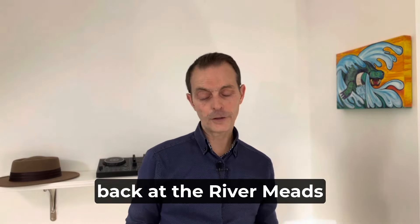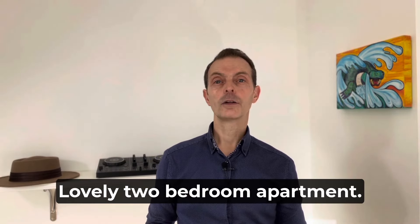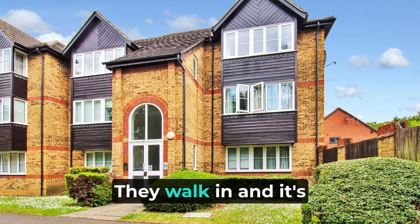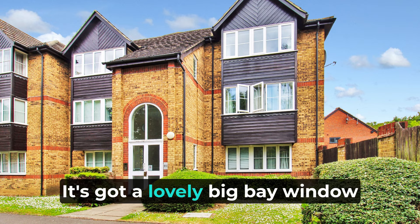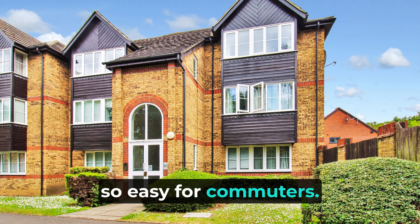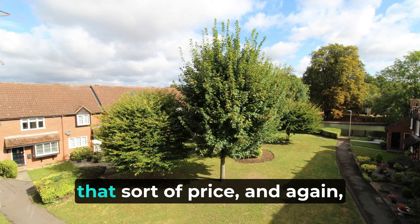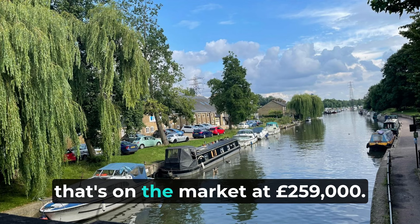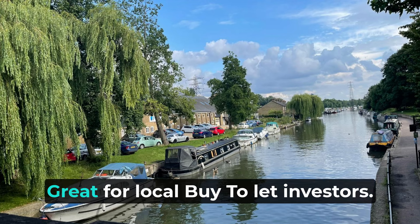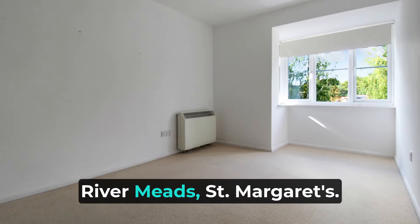And then another two-bedroom back at the River Meads development in St Margaret's, Stansted Abbots. It's a lovely two-bedroom apartment with fantastic views directly across the River Lee, so tenants love it — they walk in and it's got that wow factor with a lovely big bay window overlooking the river. Very close to St Margaret's station, so easy for commuters. That property would rent for around £1,300 per calendar month — we just rented another couple at that price. It's on the market at £259,000, so you'd be looking at a yield of around 6% on that one.